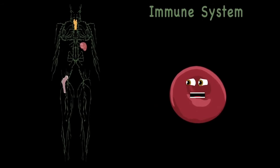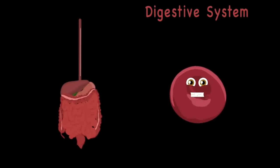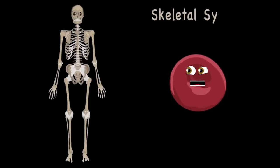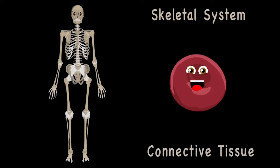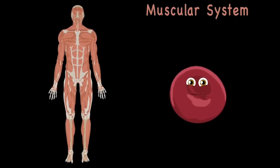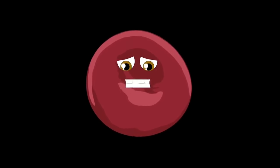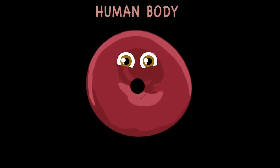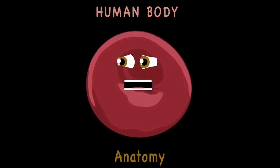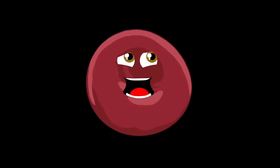Your immune system fights off disease, detecting when you're sick and making you feel healthy. The digestive system takes the food you eat and extracts vitamins and nutrients. Your skeletal system is made up of bones held together by connective tissue. The muscular system has three types: skeletal, smooth, and cardiac. Come take a journey with me inside the human body — we will learn about biology.